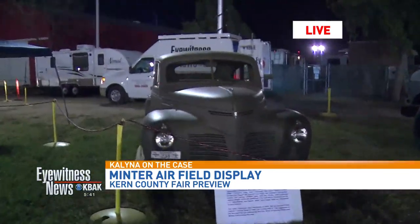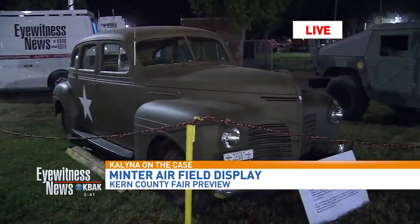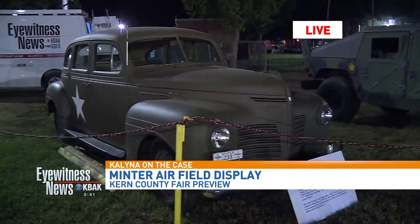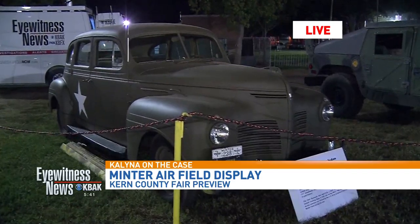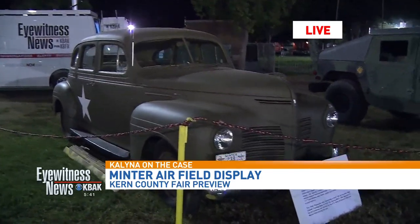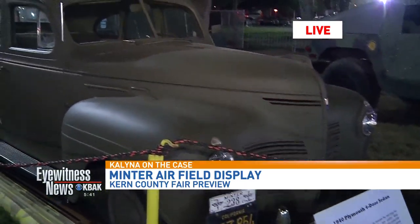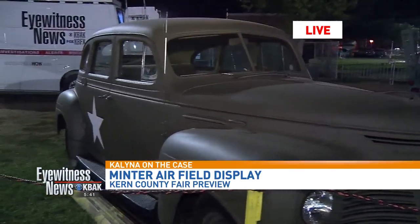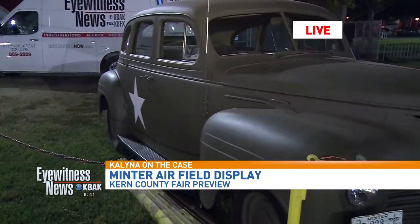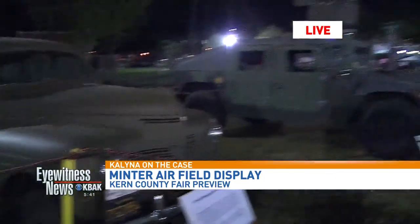Next up we've got this guy — this is a 1940 Plymouth four-door sedan. It was a staff car used by the commander at Gardner Field in Taft during World War Two. It's completely restored with the original flathead engine, and the upholstery is all done like it was during the war. We drive this around too.